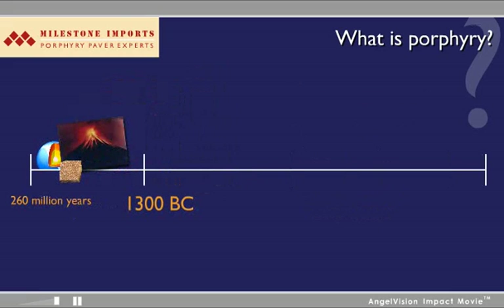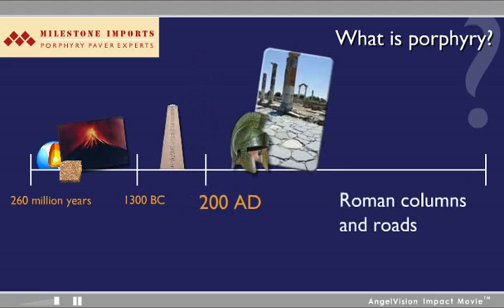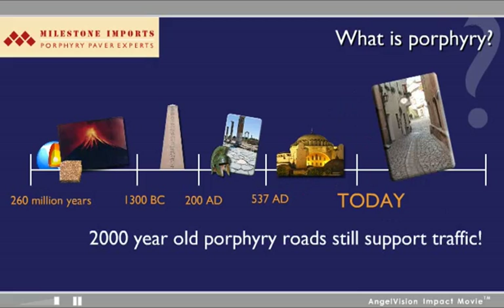Highly valued for its appearance since ancient times, Porphyry was used to create Roman columns and roads — in the Temple of Heliopolis, in the Hagia Sophia, and numerous other projects of note throughout history. In fact, 2,000-year-old Porphyry roads in Europe still support traffic to this day.